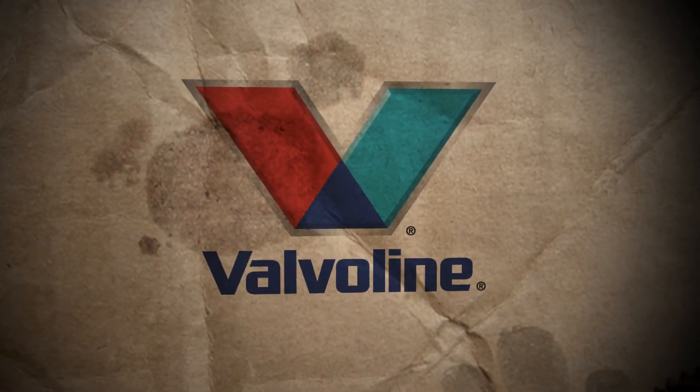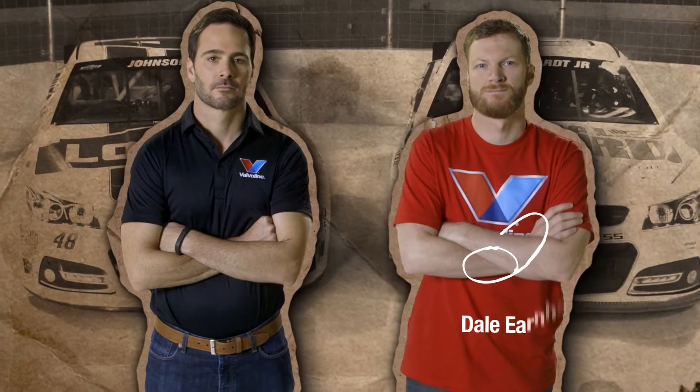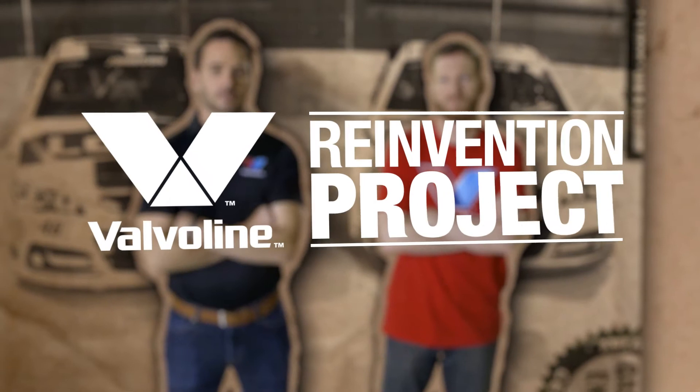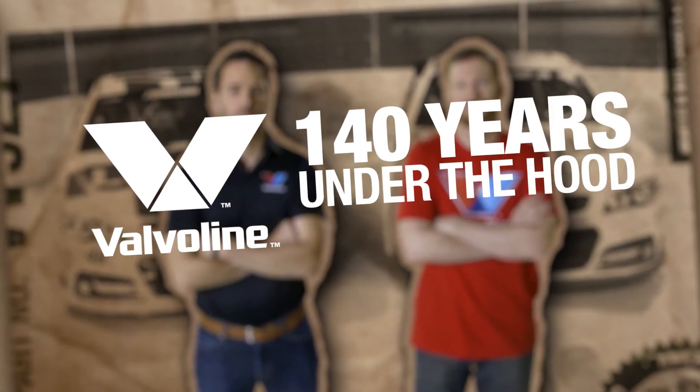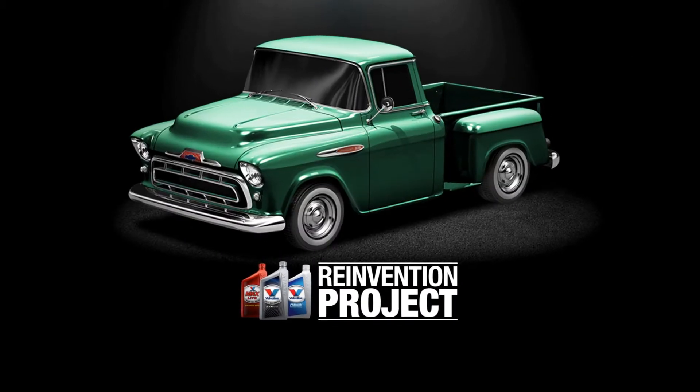Valvoline's Reinvention Project. Since Valvoline is the official motor oil sponsor of Hendrick Motorsports, we worked with Dale Earnhardt Jr. and Jimmy Johnson to celebrate 140 years of reinventing motor oil by reinventing two classic trucks. These vehicles span the best truck and part options available from yesteryear to today.